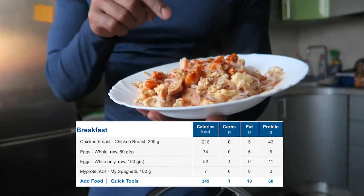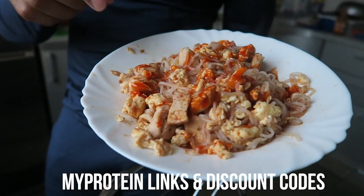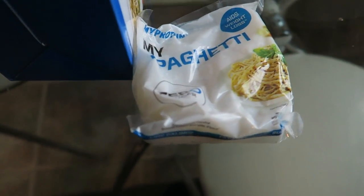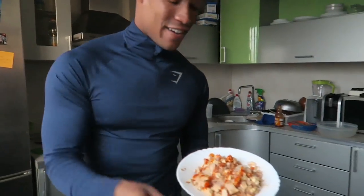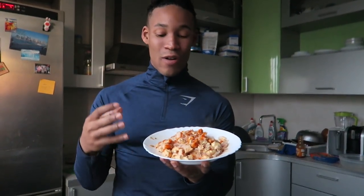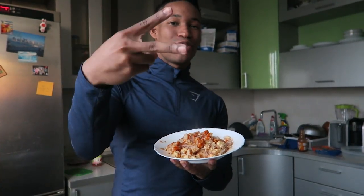Guys, meal number one — this is a zero carb meal. In here we have 100 grams of egg whites, 50 grams of whole egg, and 200 grams of chicken breast. I've thrown in my spaghetti squash — you guys won't believe that this entire bag, which has bulked up the entirety of this meal, is only 7 calories for 100 grams. If you're dieting or want a low carb meal, this is the perfect way to go. So 342 calories, very high in protein. This is meal one — it keeps me satiated without feeling slow.